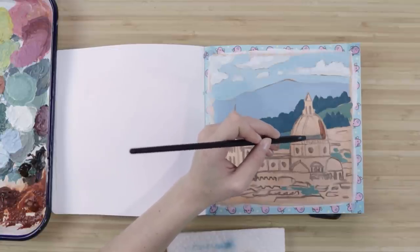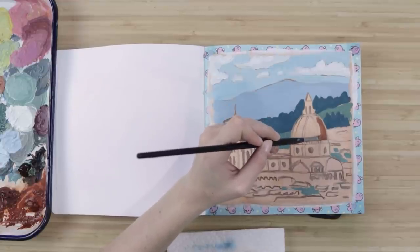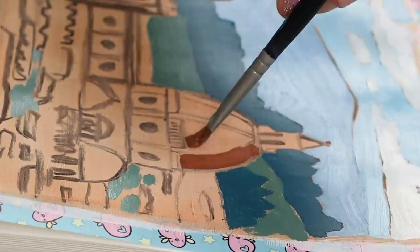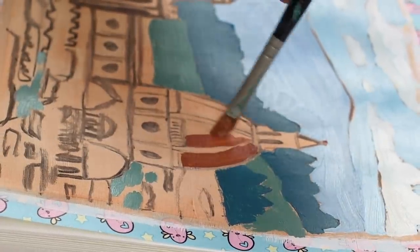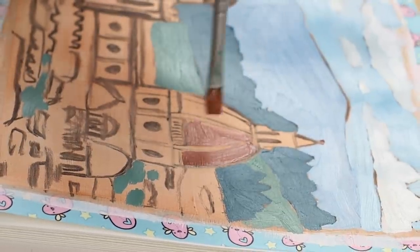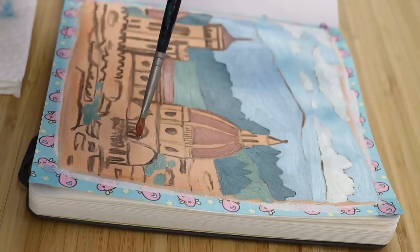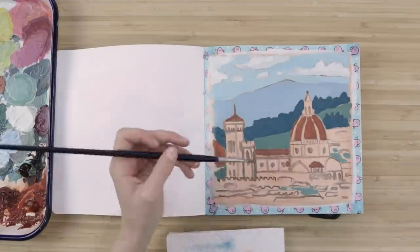That pressure to paint a masterpiece kind of melts away because your sketchbook is your safe place. You can close it and nobody sees it. You can express places you want to go or just anything really — it is your visual diary, and because it's your sketchbook, you make the rules. Nobody makes those rules for you.